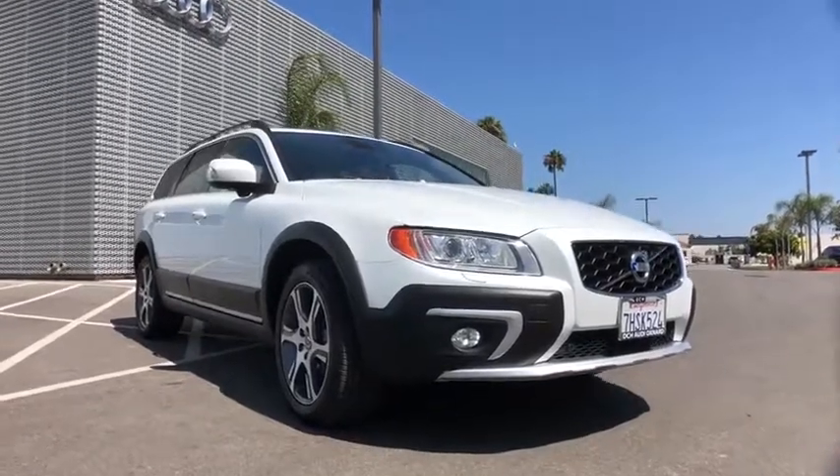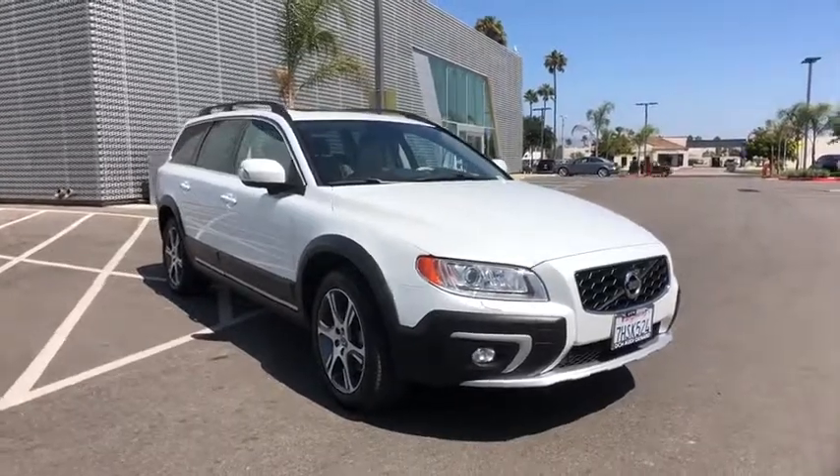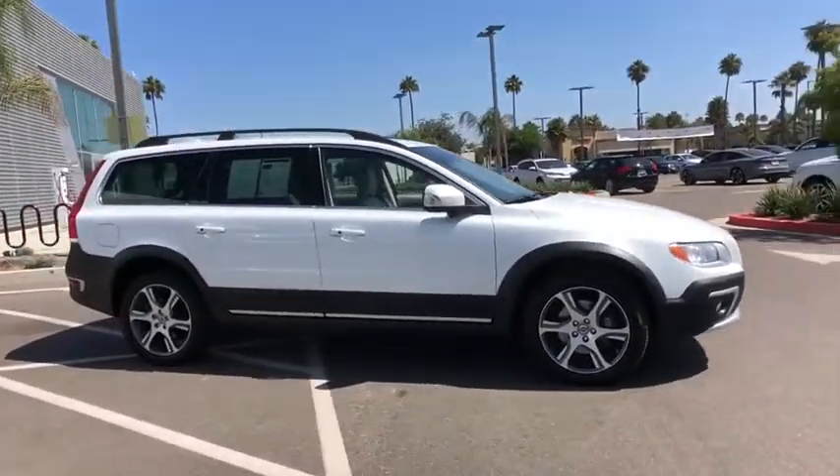Take a ride in the 2015 Volvo XC70. The XC70 is safe by nature, human nature. Your humans are safe with us.